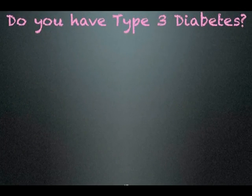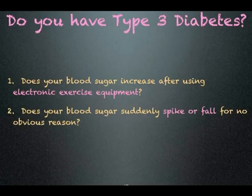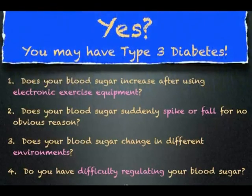Do you have type 3 diabetes? Does your blood sugar increase after using electronic exercise equipment? Does your blood sugar suddenly spike or fall for no obvious reason? Does your blood sugar change in different environments? Do you have difficulty regulating your blood sugar and has anyone ever told you that you have brittle diabetes? If you answered yes to any of these questions, you have type 3 diabetes.